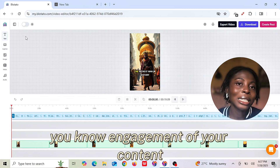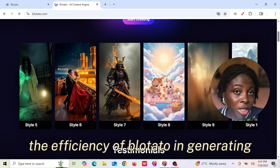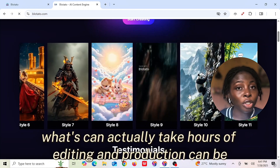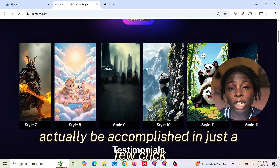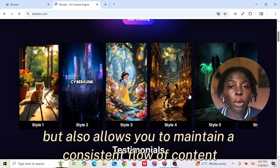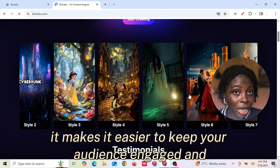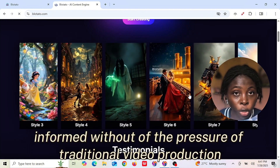From the customization section, you can also make use of advanced features like B-roll and other AI features to enhance your content's look and feel. You can easily add captions to enhance accessibility and engagement. This makes your video more appealing to a wider audience. The efficiency of Blotato in generating high-quality video content is remarkable — what can take hours of editing and production can be accomplished in just a few clicks. This not only saves time but also allows you to maintain a consistent flow of content, keeping your audience engaged without the pressure of traditional video production.